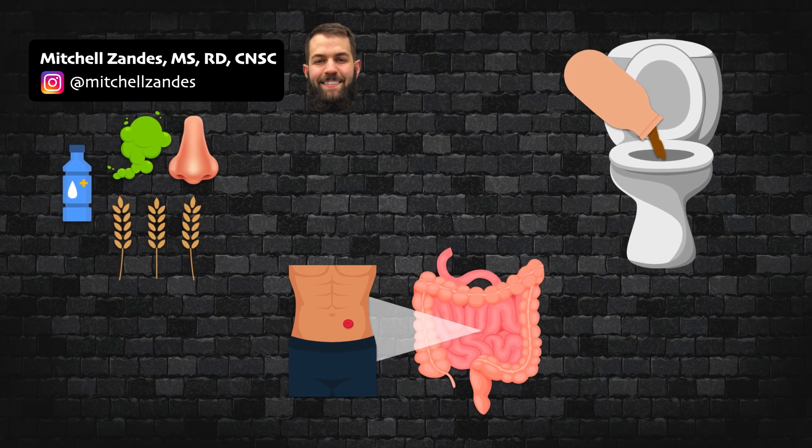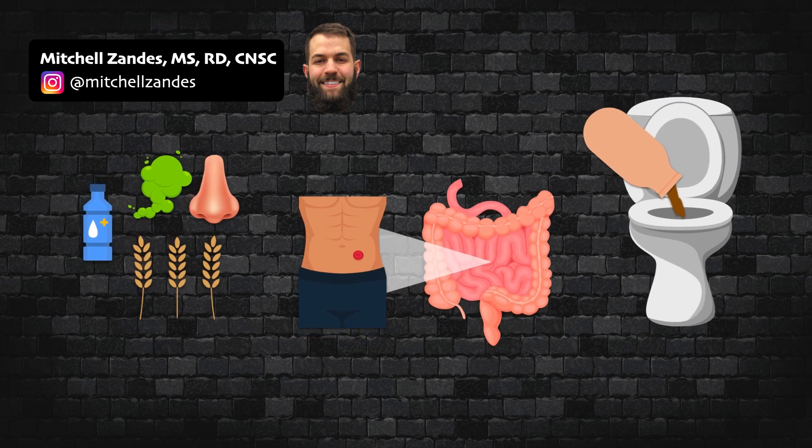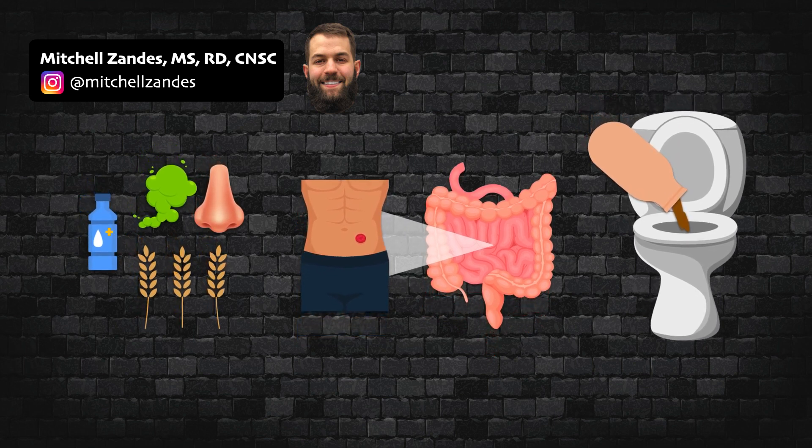This video teaches you the basics of the ileostomy and colostomy and provides an overview of the major nutrition recommendations for them.